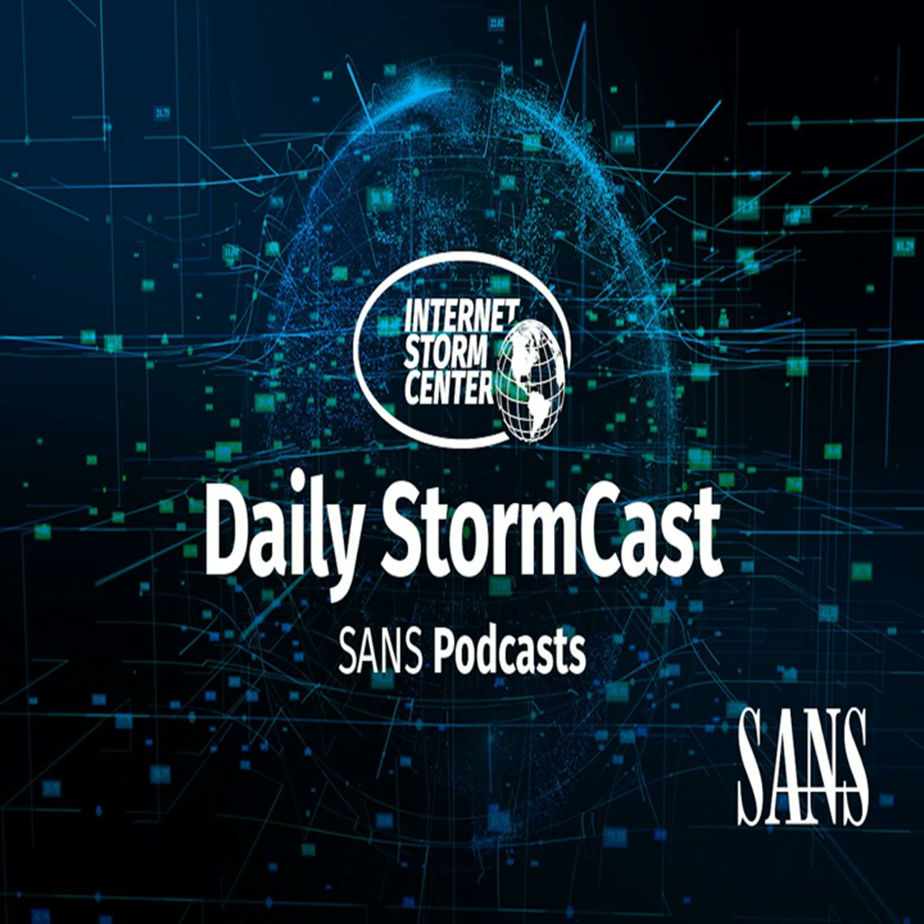Hello and welcome to the Monday, March 13th, 2023 edition of the SANS Internet Storm Center's Stormcast. My name is Johannes Ulrich and today I'm recording from Jacksonville, Florida. We've got a couple of Storm Center diaries to catch up with that were published over the weekend. Let's start with Guy.